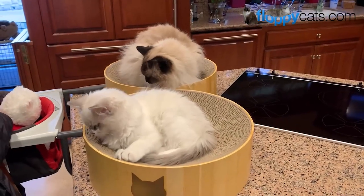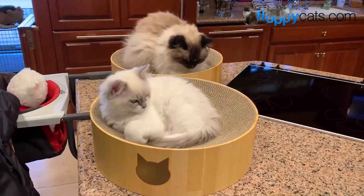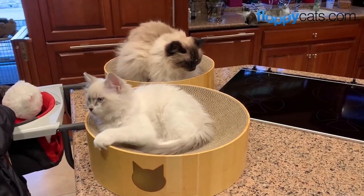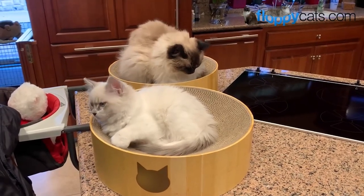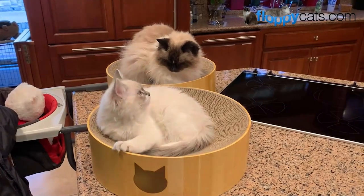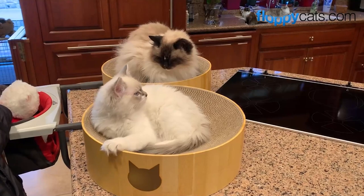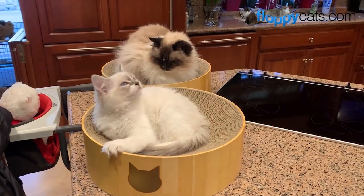So my Aunt Jean took Birch so that he could meet Maddie and Hobbs, because in his lifetime he will be interacting with them. So it was a perfect opportunity for him to get used to them. He did incredibly well with the whole situation.